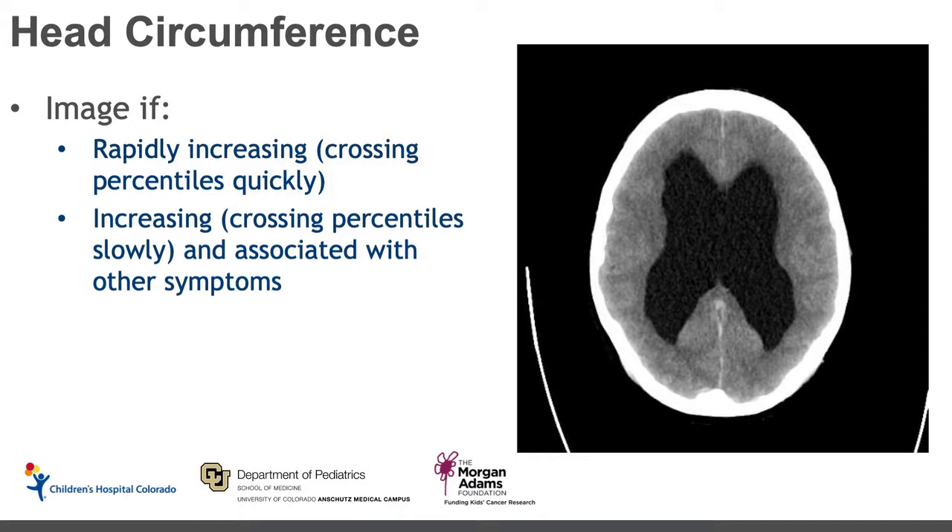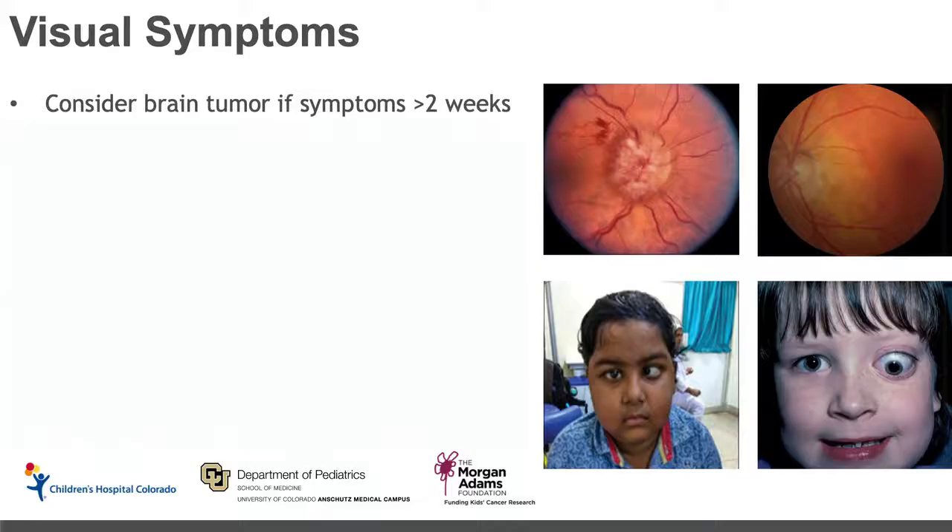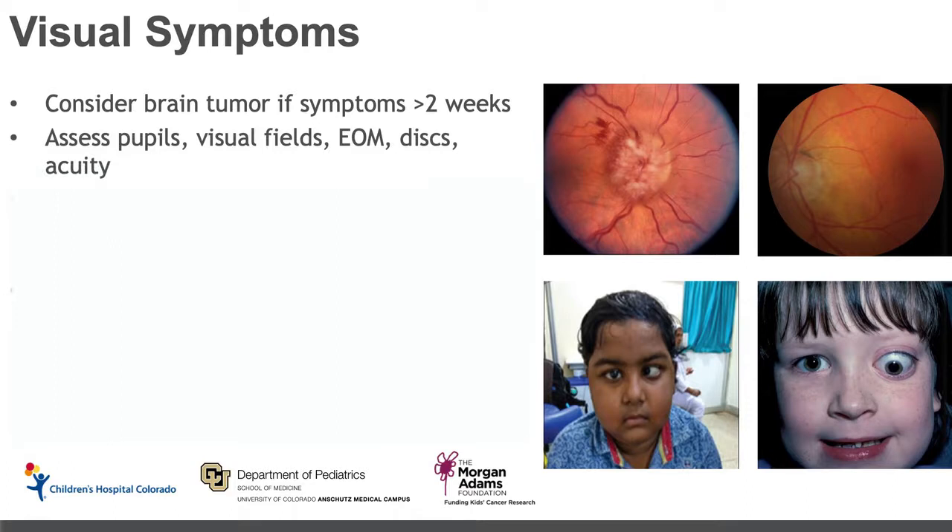This image here shows an axial CT image of a child with hydrocephalus of the lateral ventricles. Next we'll talk about visual symptoms, another common chief complaint for children. We want you to consider a brain tumor if these symptoms are lasting greater than two weeks — that's the common time frame in which we start to get concerned if symptoms are more subtle. On your exam, it's important to assess pupils, visual fields, and the patient's extraocular movements, and if possible get a look at their discs.